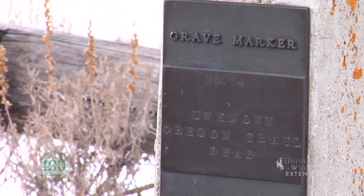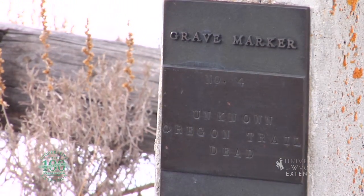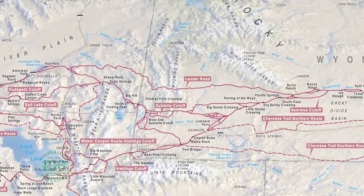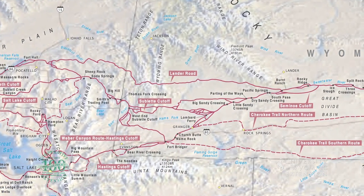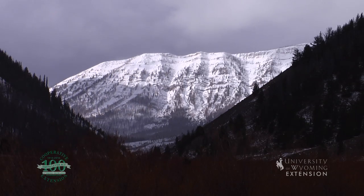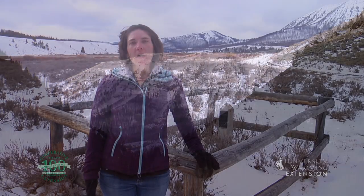The Cutoff crossed farther north than most immigrant routes, bypassing Fort Bridger, crossing the Green River near Big Piney, and traversing the Salt River Range and Star Valley to reach the mountains of Idaho.